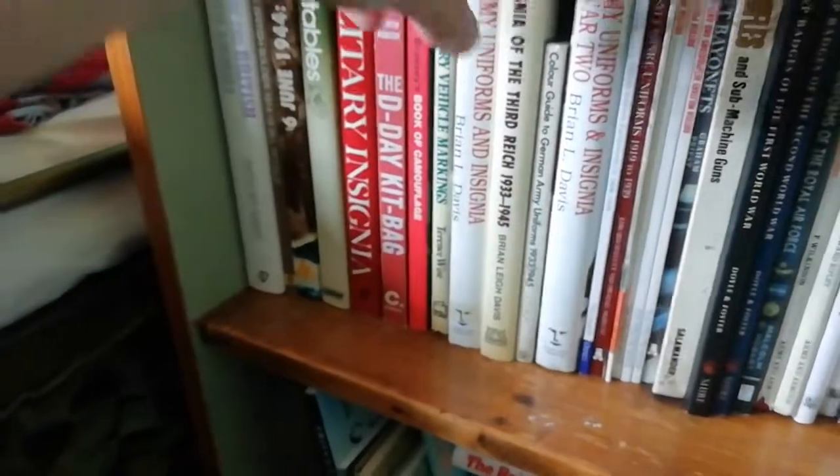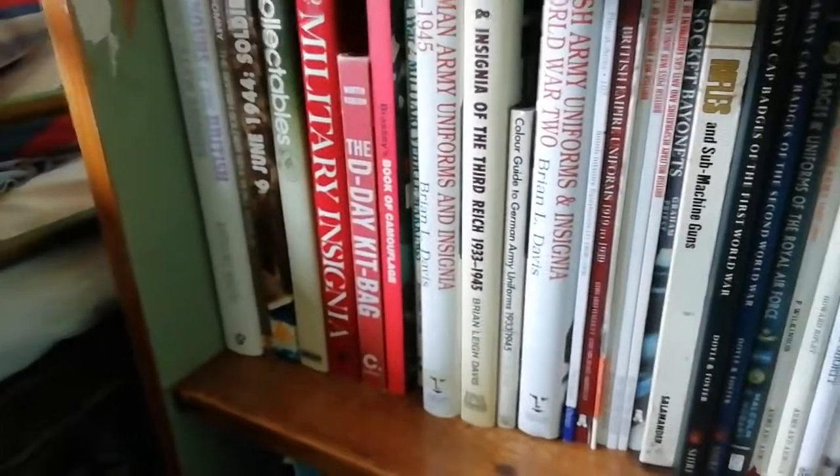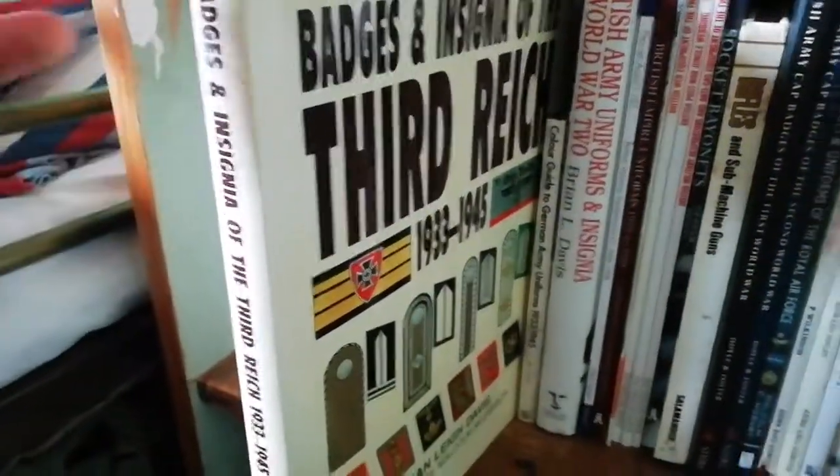Two great books by Brian L. Davis here. German Army Uniforms and Insignias gives an overview of the German Army, and the second book — badges and insignias — is mostly focused on German Army insignias.